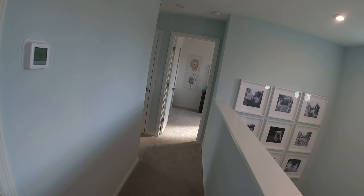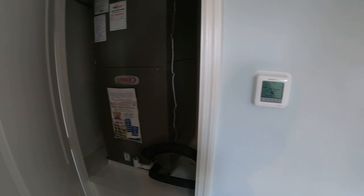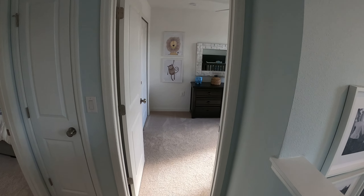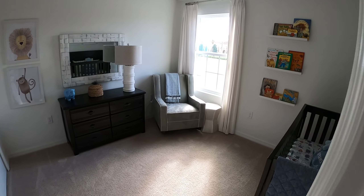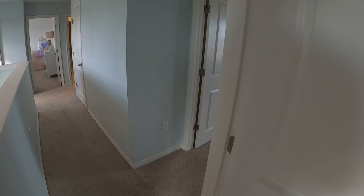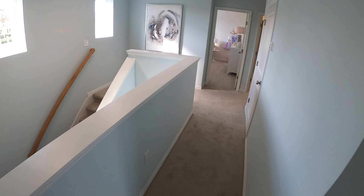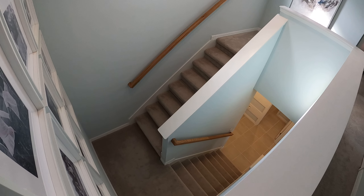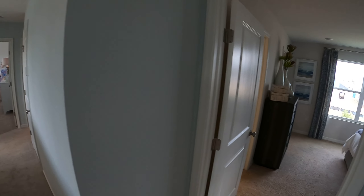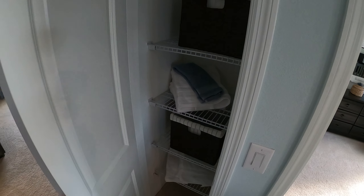We'll start from right to left. There's an air conditioner unit here, and this is bedroom two. You can see the stairs down there, and there's a linen closet as well.